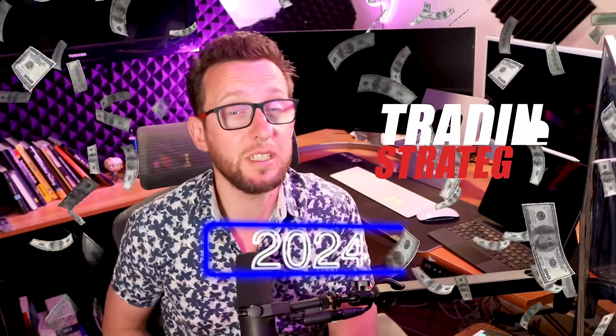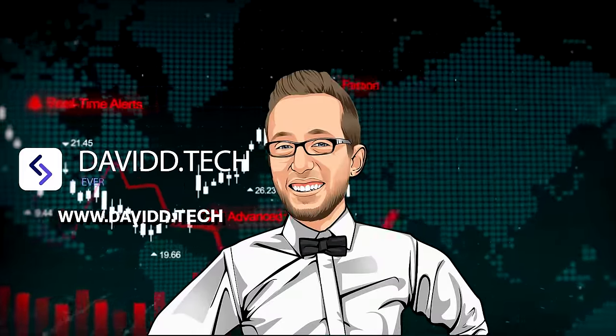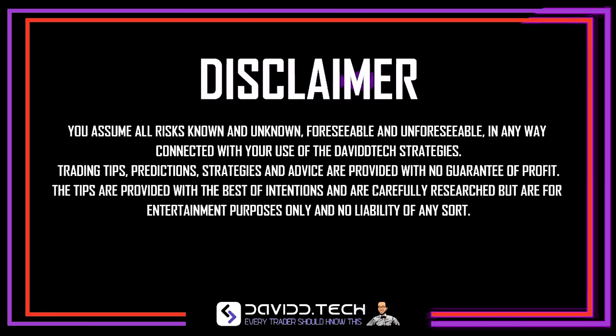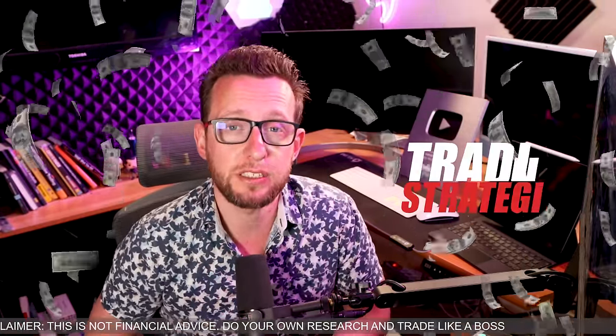Will this strategy make you profitable in 2024? Hey traders, I hope you're going extremely well. My name's David and welcome back to my channel where I go through profitable trading strategies.